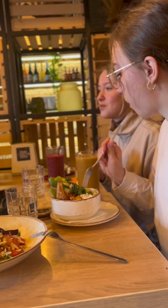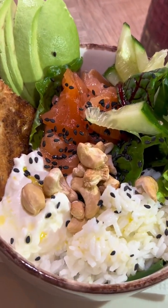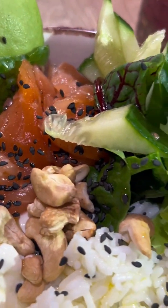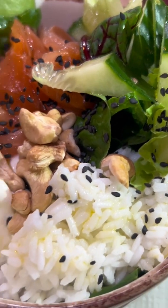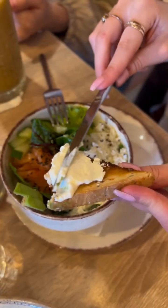Then we got a bowl which included boiled rice, cream cheese, salmon, salad leaves, avocado, cucumber, teriyaki sauce, cashew nuts and some chia seeds on top. It's really tasty.